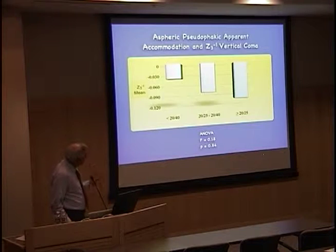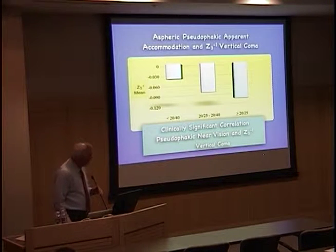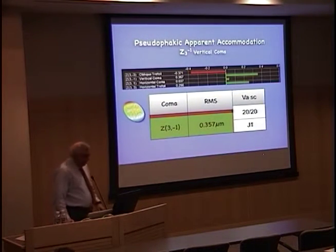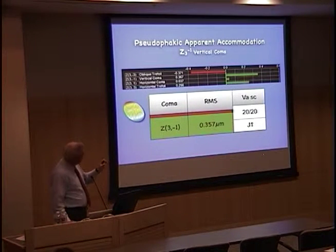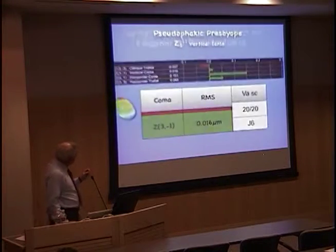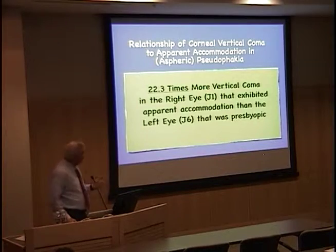Initial studies showed that the more the patient was able to pseudo-accommodate, the greater amount of vertical coma was present in the cornea. That was an interesting correlation, but unfortunately only a correlation — not statistically significant. So we went back and reanalyzed the data. Here's an example: the right eye of a patient who is 20/20 J1 has a vertical coma of 0.357, while his left eye at 20/20 J6 has a vertical coma of 0.016 — 22.3 times more vertical coma in the J1 eye. This is the association we're making.